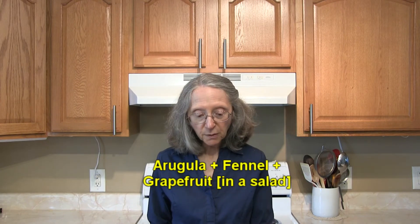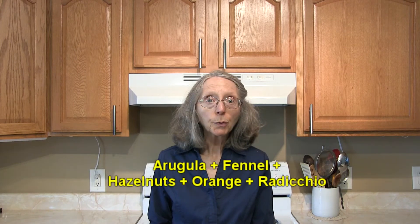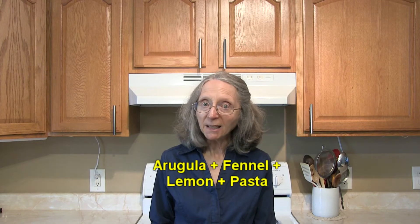Try combining arugula with fennel and grapefruit in a salad, or arugula with fennel, hazelnuts, orange, and radicchio. How about arugula with fennel, lemon, and pasta?